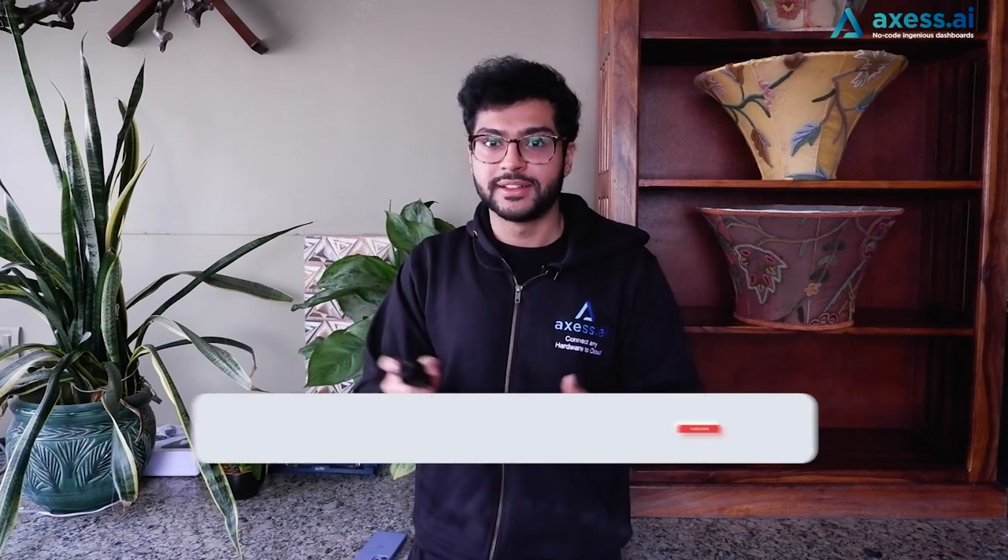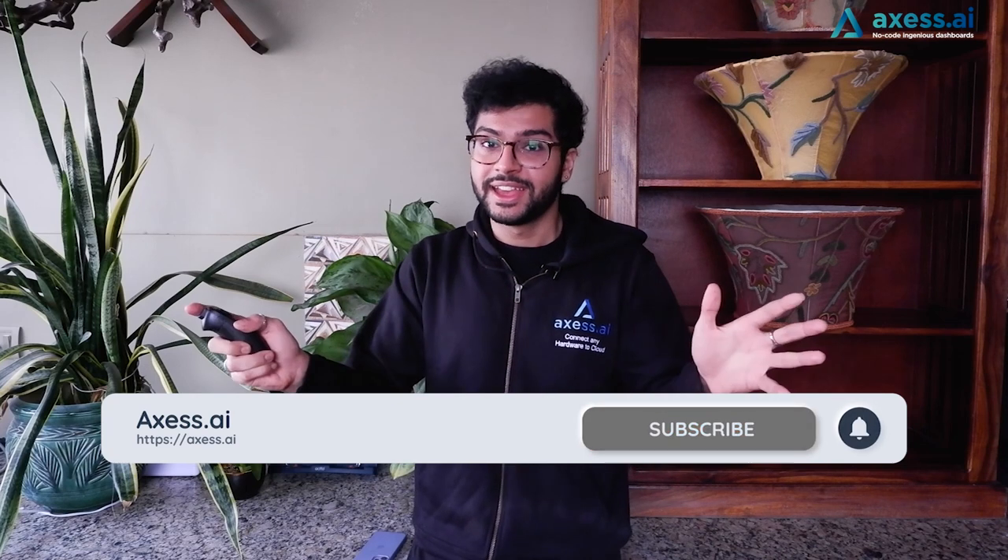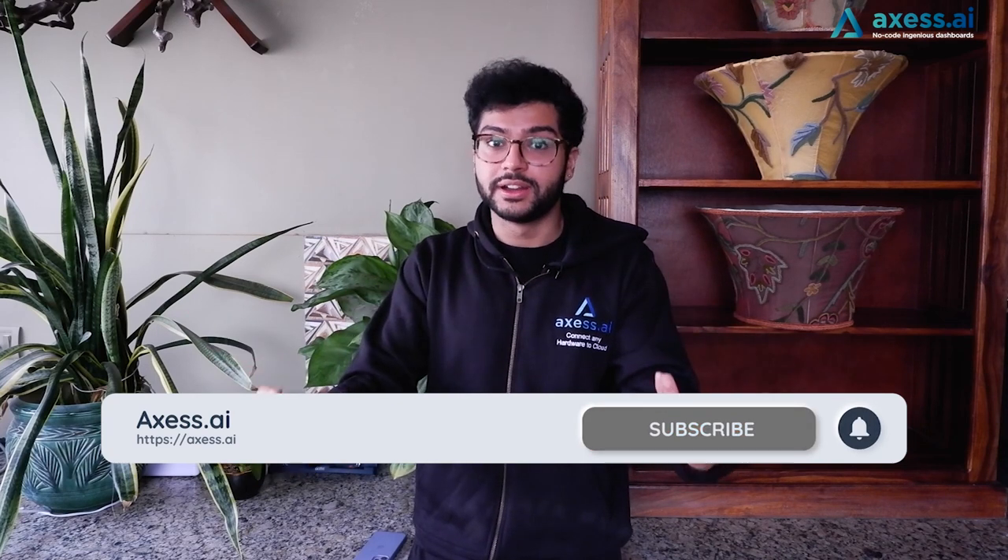Thank you for watching our video. If you liked what you saw and gained any insights from it, please consider supporting us by subscribing. It's free and helps us create more quality content for you.